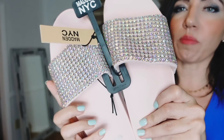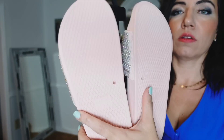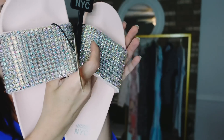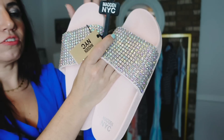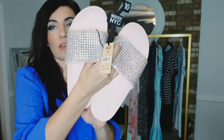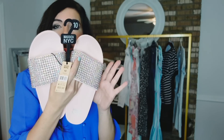I also picked up these rhinestone slides from Madden NYC. The bottom is completely rubber with a woven detail, and the front slide portion is completely covered in crystals. These are $22; they also come in black, which are on sale for $17. Really good look for less — Steve Madden has them for triple the price.